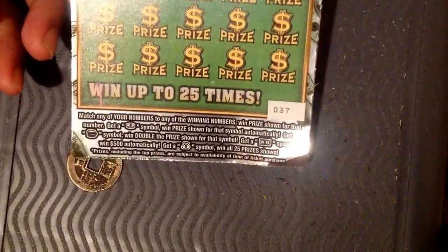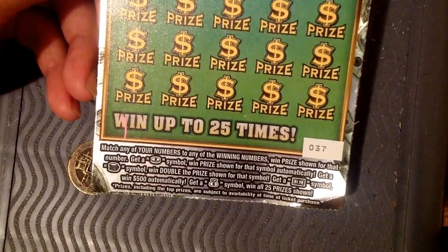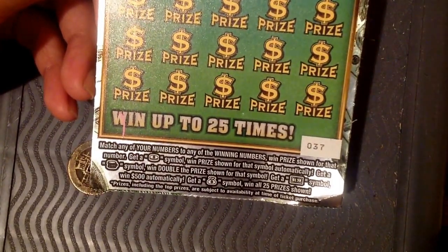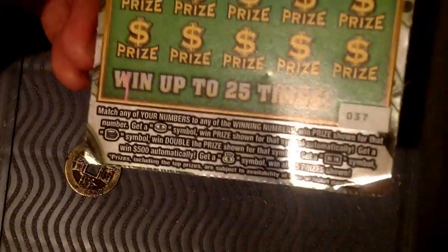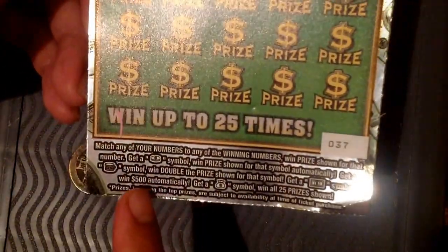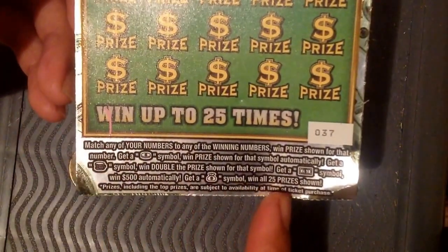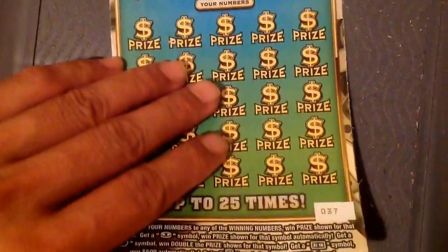For that 10 million, the directions say: get the coin symbol and you automatically get the three coin symbol. Stock coin symbol is double the price. Then get the money bill — money bill wins $500. Excuse me, then get money back, win $25. Okay, let's start.